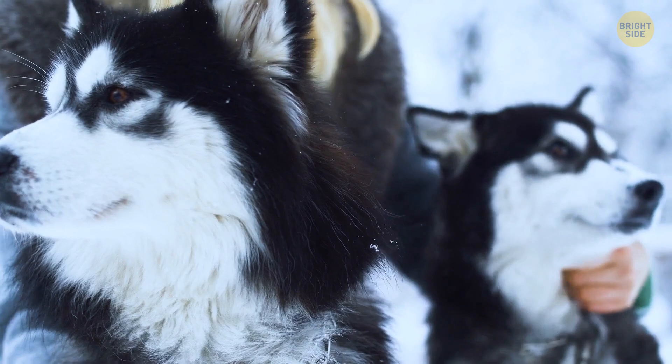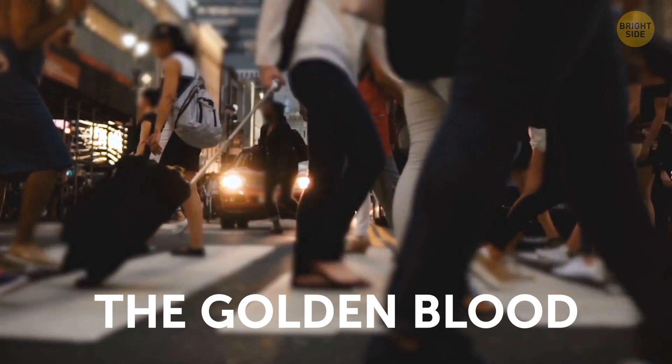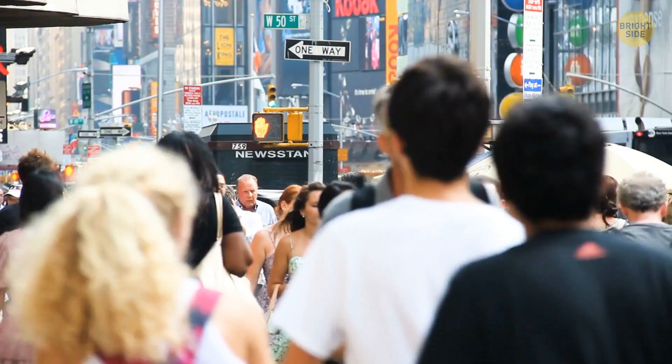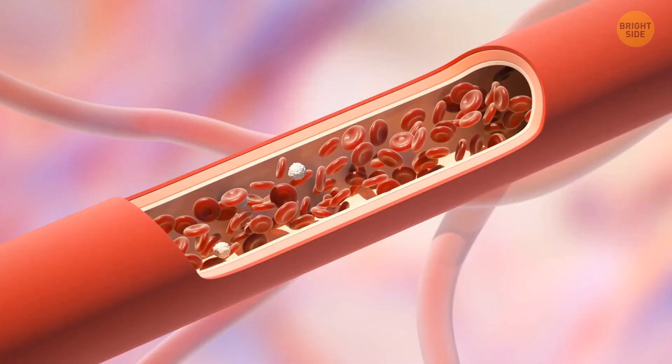The rarest genetic condition there probably is, called golden blood, can be a lifesaver for millions of people. There are just 40 known carriers of this blood type in the world. They don't have any RH blood cell antigens, which means anyone can accept their blood, even those with extremely rare blood types. And although their blood isn't golden in color, it's certainly worth more than just gold.